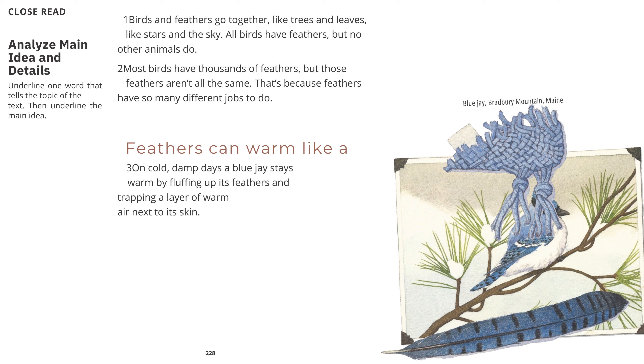Birds and feathers go together, like trees and leaves, like stars in the sky. All birds have feathers, but no other animals do. Most birds have thousands of feathers, but those feathers aren't all the same. That's because feathers have so many different jobs to do.